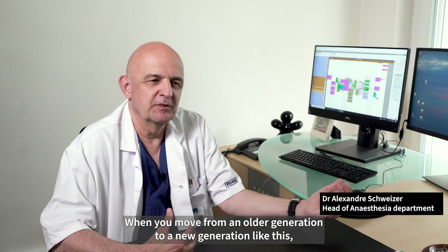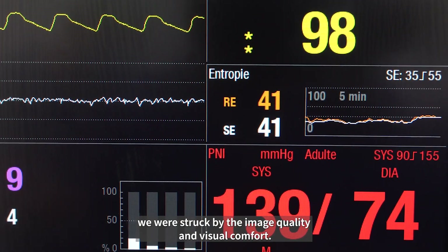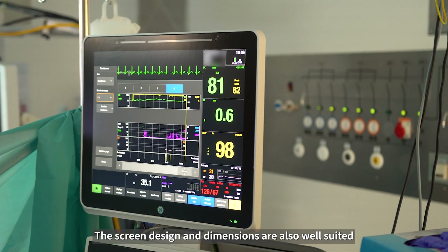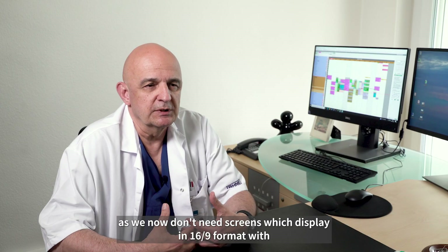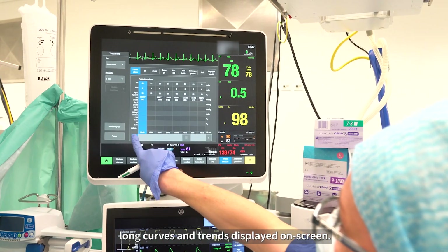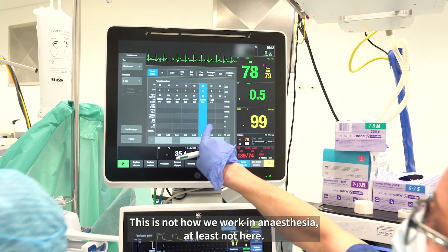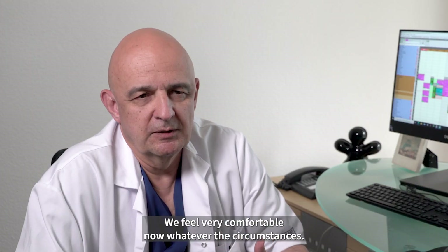When you move from an older generation to a new generation like this, we were struck by the image quality and visual comfort. The screen design and dimensions are also well suited — we no longer need screens which display in 16:9 format with long curves and trends. This is not how we work in anaesthesia, at least not here. We feel very comfortable now whatever the circumstances.